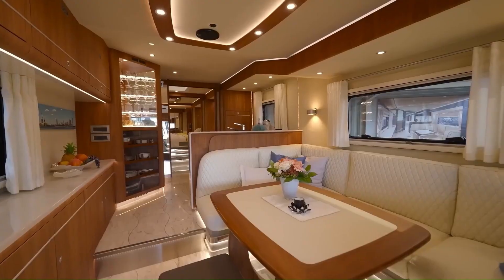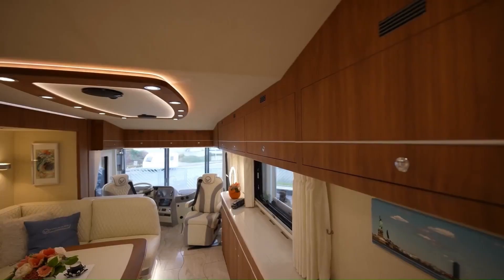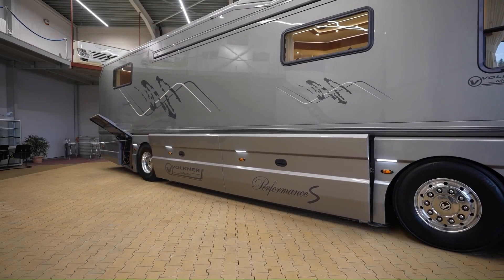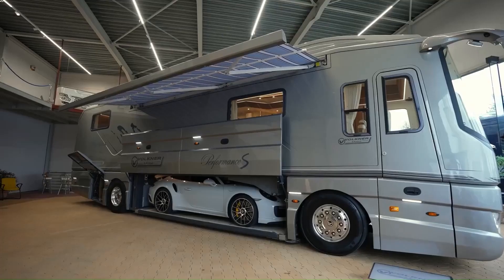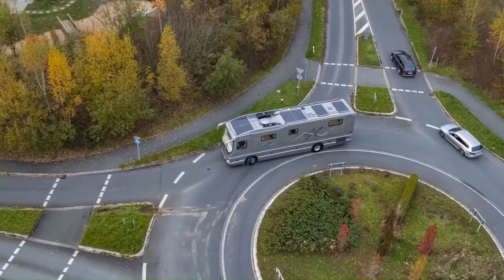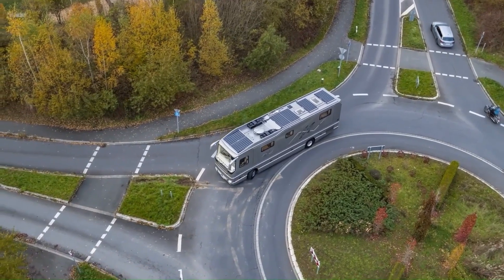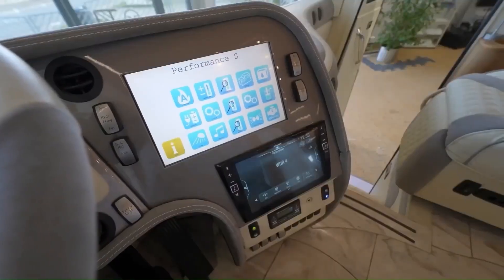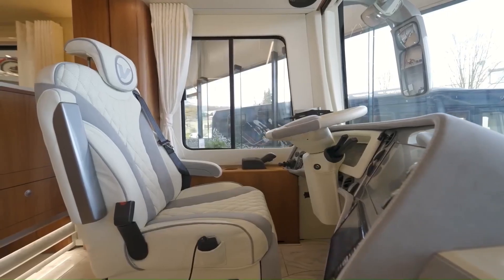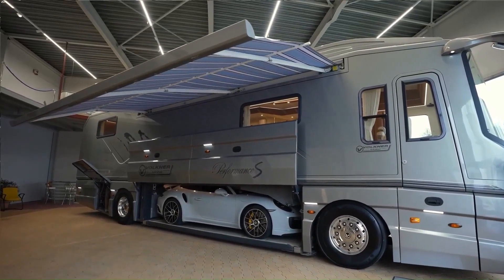But perhaps the most impressive feature of the Performance S is its innovative under-vehicle garage. Using a hydraulic system, the floor can be lowered to reveal a spacious garage capable of accommodating a wide range of vehicles, from sports cars to motorcycles. This allows you to bring your favorite ride with you on your adventures without the need for a separate trailer. Whether you're embarking on a cross-country road trip or simply enjoying a weekend getaway, the Volkner Mobile Performance S is the ultimate in luxury and performance on wheels, with unparalleled power, cutting-edge technology, and exceptional craftsmanship.